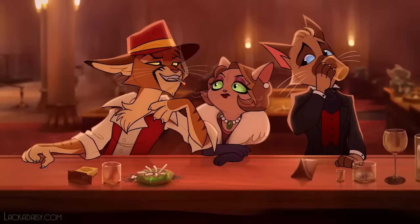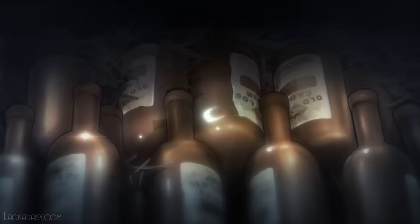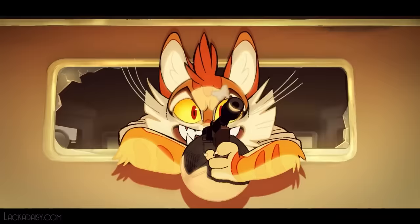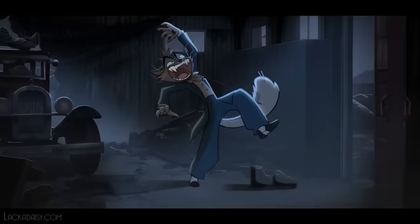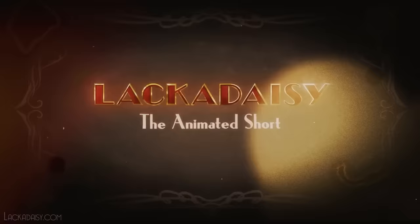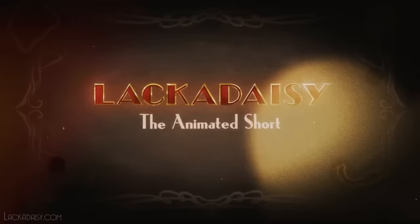After a really long time, we finally have the pilot for Lackadaisy — if you have not seen this yet, you need to check it out. It is one of the most incredible accomplishments in YouTube animation, period. Please go check it out if you haven't already. It's already got like 4.6 million views in about six days.